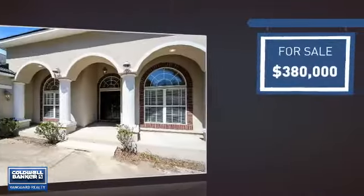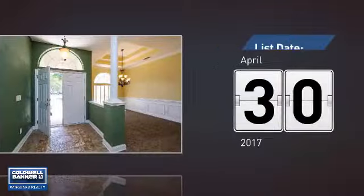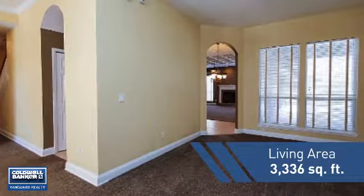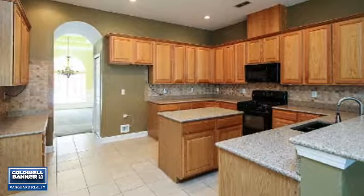Currently listed at just over $375,000, it's been on the market since April. Featuring over 3,300 square feet of living space, this home gives you a spacious layout to play host or kick back and relax after a long day.